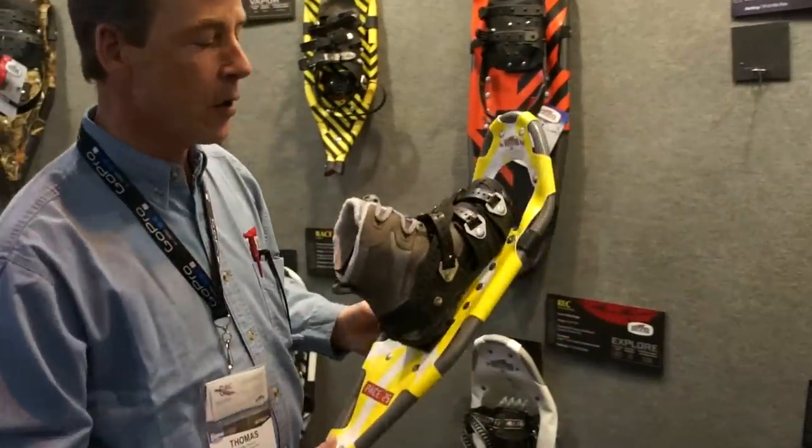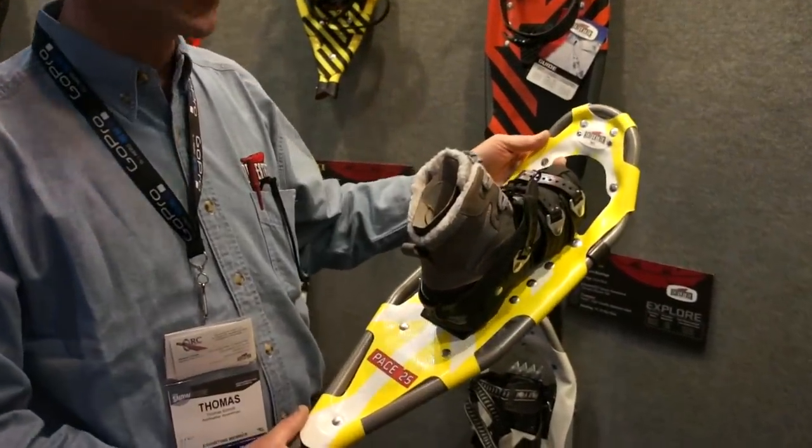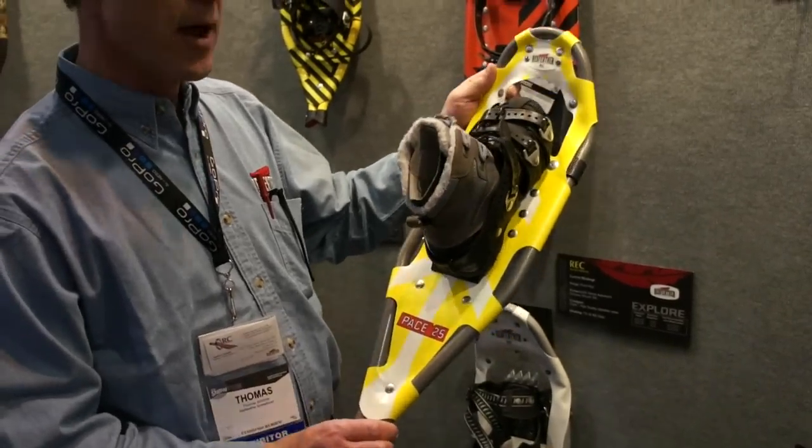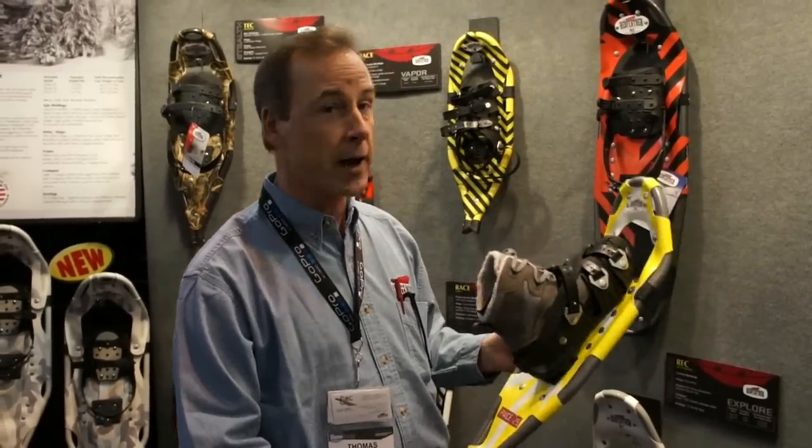We also came out with a whole line of shoes for women. The Pace 25 is just one example of that — it comes in two sizes, the 21 and 25. It's a little bit thinner shoe to accommodate a woman's stride. There's an excellent crampon tailing system, powder coated steel, for trail walking and even running. This is a shoe for women that they should have.